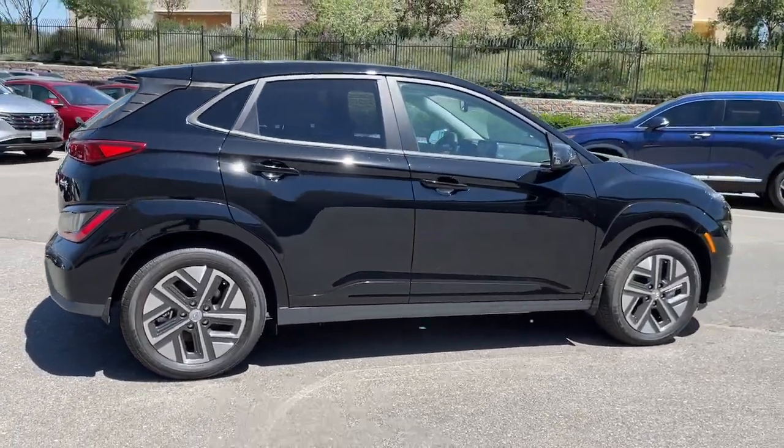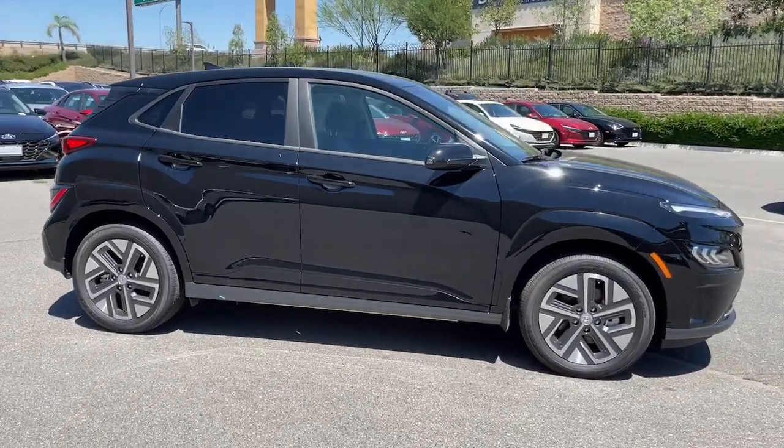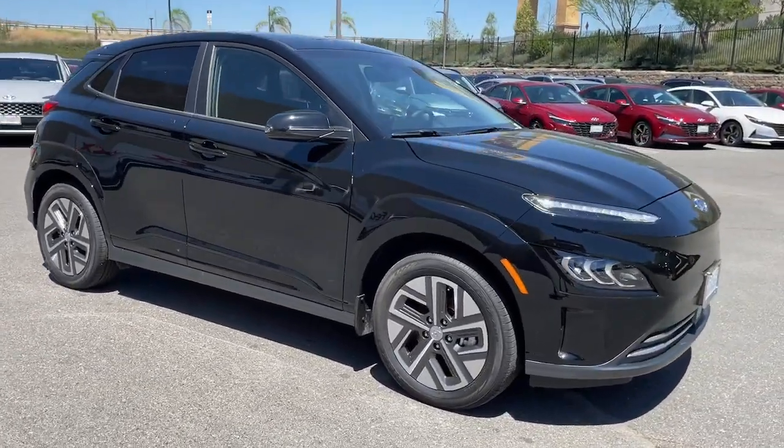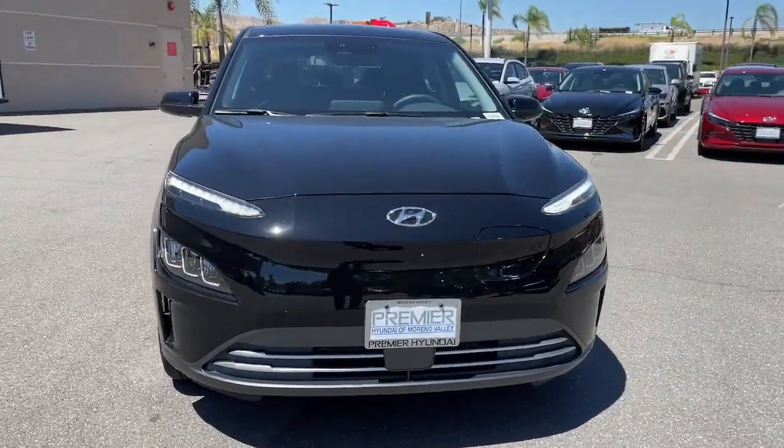These are just some of the great options this vehicle comes with: heated steering wheel, Apple CarPlay and or Android Auto, heated and or cooled front seats, heated driver's seat, keyless entry, and navigation system.